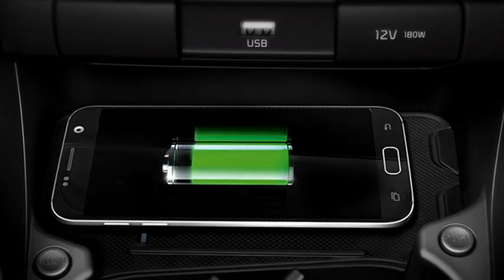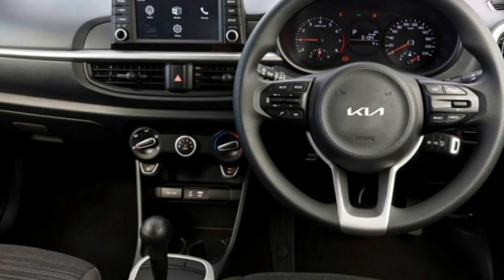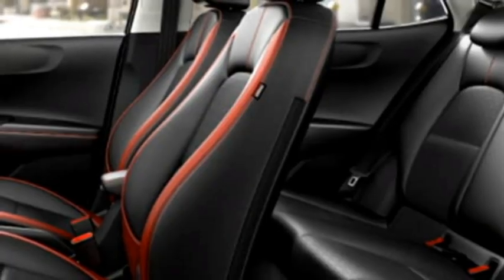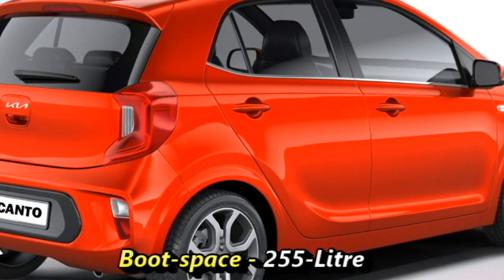Additional interior features include auto climate control, wireless smartphone charger, push-button start and stop, ambient lighting, 12V charging points, remote keyless entry, remote trunk opener, well-cushioned seats for a comfortable ride with 60:40 split rear seats, adjustable driver seat, and 255-litre boot space.